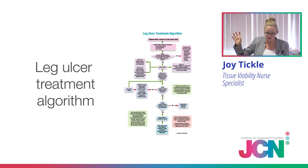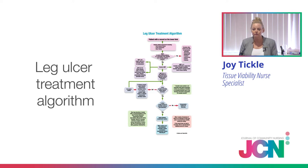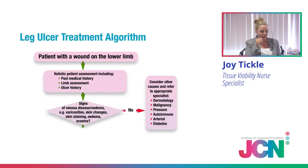Taking Ian as an example, this is a copy of the leg ulcer treatment algorithm. You're all welcome to use it in your practice — go through your TVNs and your managers, and you can have it as generic or as focused on products as you like. That's individual. The algorithm has been rolled out across the UK, and we're certainly rolling it out in Shropshire. Starting at point one: Ian has a wound on his lower limb, and we've looked at his past medical history, his limb assessment, ulcer history — all that holistic assessment. We then ask: are there any signs of venous disease, oedema, varicosities, skin changes, ulceration, eczema, hyperkeratosis?